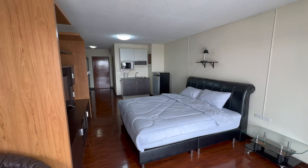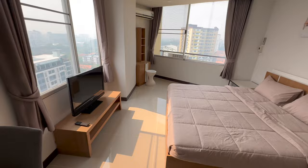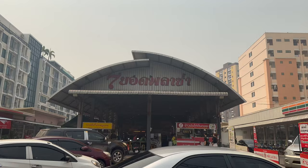Hey everyone, today I'm going to be showing you three budget condos for rent here in Chiang Mai. We're going to be starting in Jed Yod before heading off to Niemann and then going to the Central Festival area. But first things first, let's go and grab some breakfast.